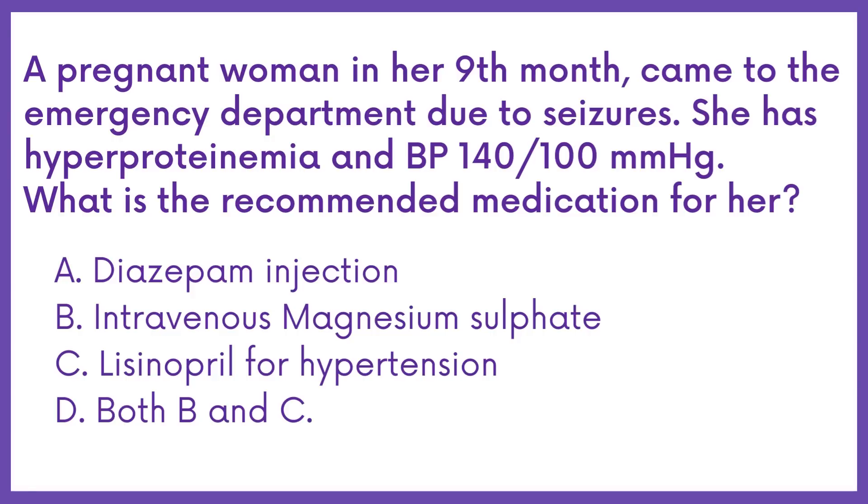Option A: Diazepam injection. Option B: Intravenous magnesium sulfate. Option C: Lisinopril for hypertension. Option D: Both B and C.